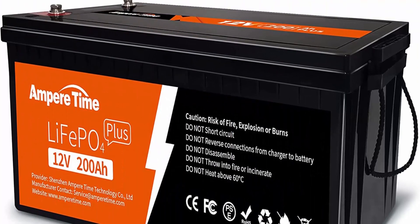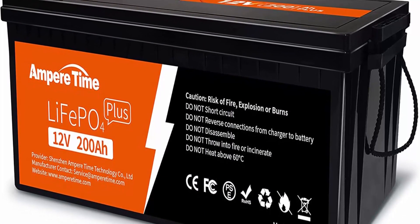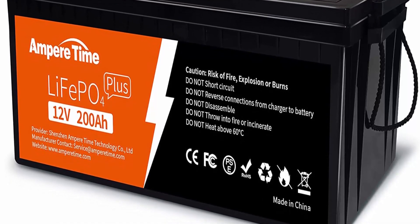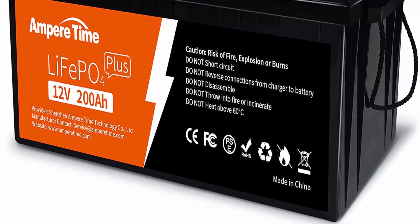Capacity expansion and wide application: Apertime LiFePO4 battery can be connected in parallel and in series for larger capacity — max 800AH — and higher voltage: 24V, 36V, or 48V.